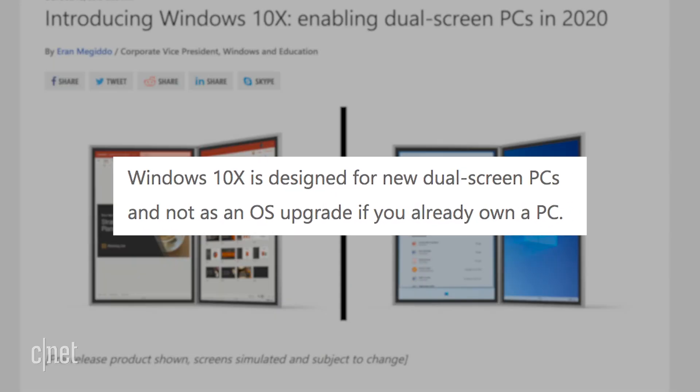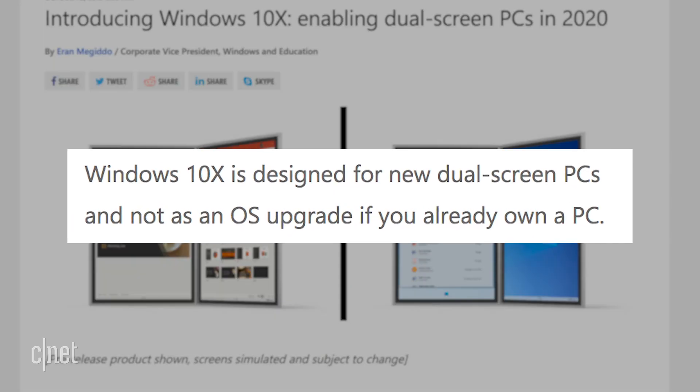We think that's what the UI is going to look like on 10X. In Microsoft's announcement of Windows 10X, Microsoft said Windows 10X is designed for new dual-screen PCs and not as an OS upgrade if you already own a PC. Yet the company is going ahead with introducing 10X this year for single-screen devices, according to your own reports. Why is this happening?